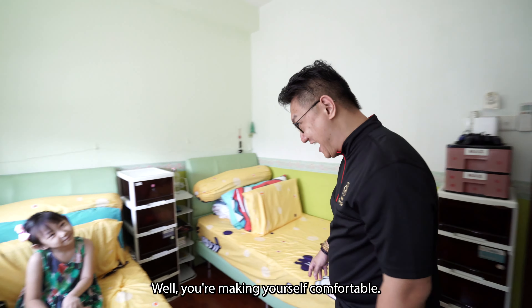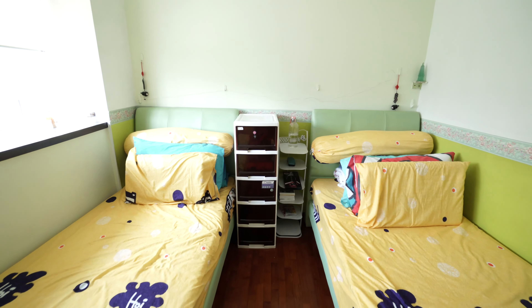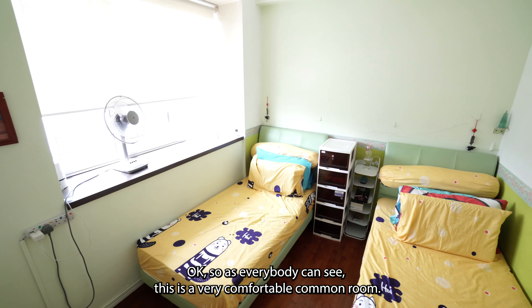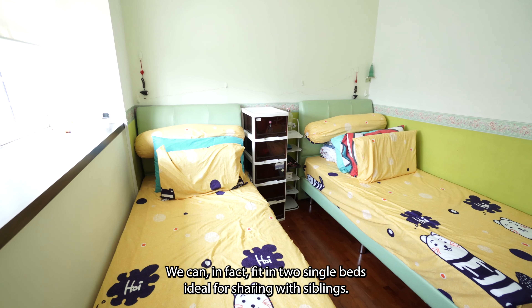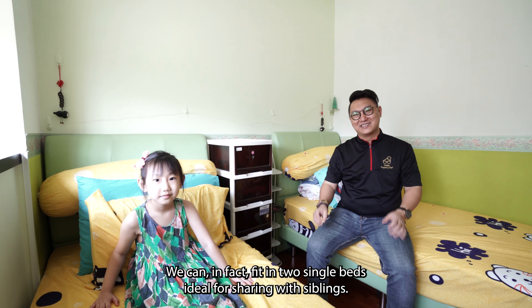Wow, you're making yourself comfortable! Daddy, I want this room! You want this room? As everyone can see, this is a very comfortable common room. We can in fact fit in 2 single beds — ideal for sharing with siblings.